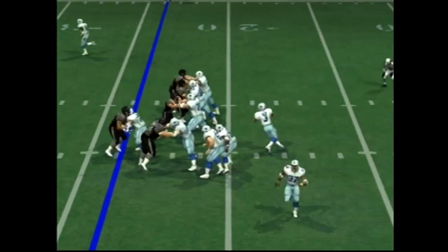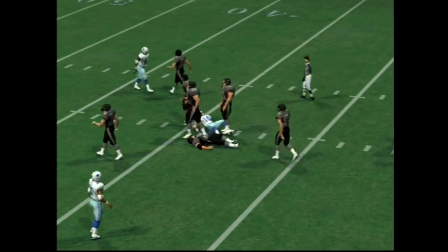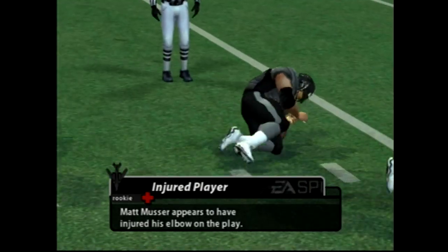They've been very good rushing the ball on first down but still trail. Sometimes a strong running game doesn't always translate into scoring a lot of points.